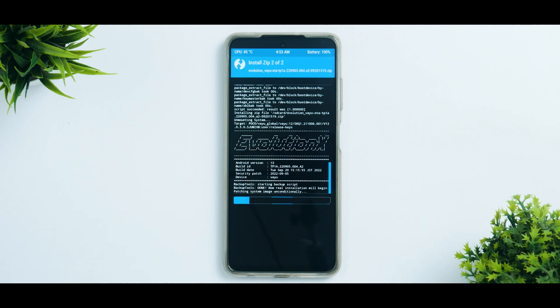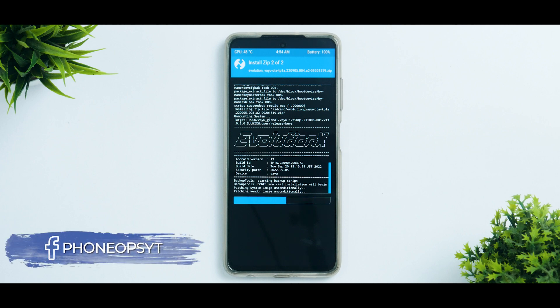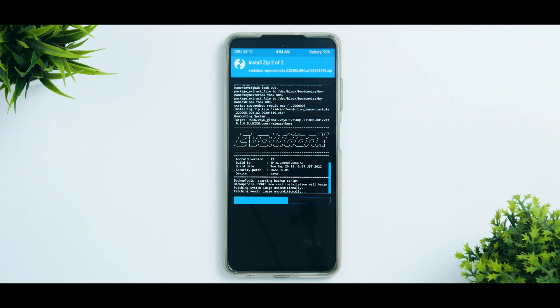Meanwhile, let me know in the comment section which was your best and favorite ROM in Android 12 or 12L, because all ROMs are now getting upgraded to Android 13. I would like to continue bringing custom ROM reviews and videos for you guys, although we are focusing on different types of content to keep the channel interesting. If you have any custom ROM requests or different topics, let me know in the comments and I'll try to make a video on it. Let's wait for this ROM to be flashed.